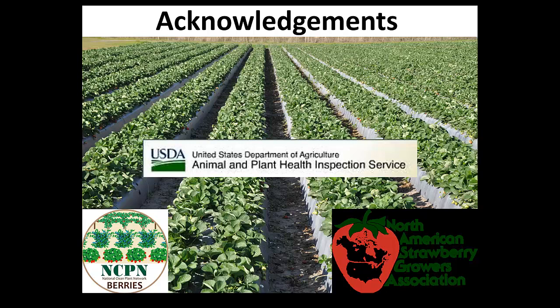We have money from USDA, the National Clean Plant Network - which is really the organization that looks at the quality of those first mother plants and helps clean up plants - and the North American Strawberry Growers Association. Some of you may be members. The money that goes towards those fees finds a good way into our research and we really appreciate all the help.